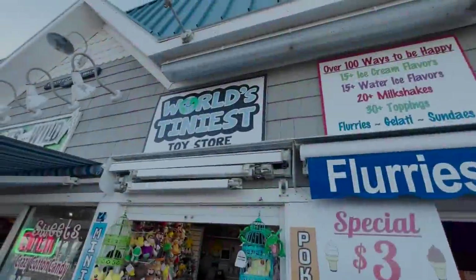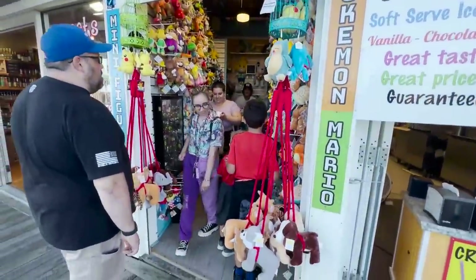What's up guys, we're in Ocean City, New Jersey and I'm on the boardwalk looking for — you guessed it — Pokémon cards. So let's see what we can find. All right, the World's Tiniest Toy Store, let's see if they've got anything in here.